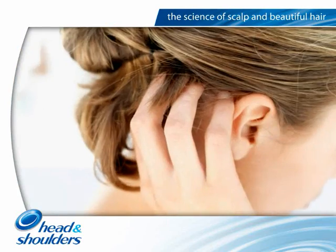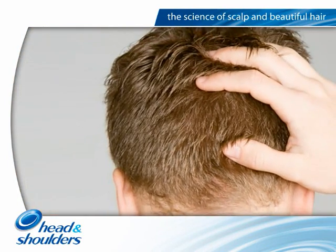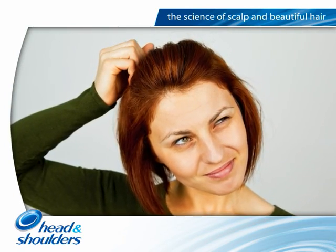This can shorten the cycle from cells being formed to them being shed from 28 days to just 5 or 6 days. The fact that these changes coincide with an itchy feeling on the scalp actually worsens the condition, as scratching can impact the condition of the scalp skin even further.